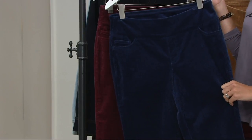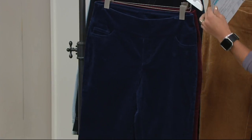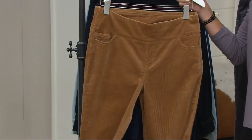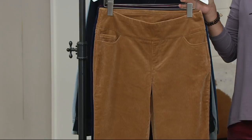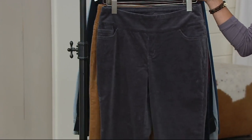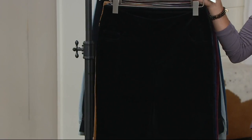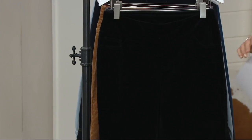500 pairs of talls — that's all we have left, not just in the navy but in any single color. This is the classic, and we're calling it classic camel. That's your charcoal gray. And then this is the black. Petites, regulars, and talls.